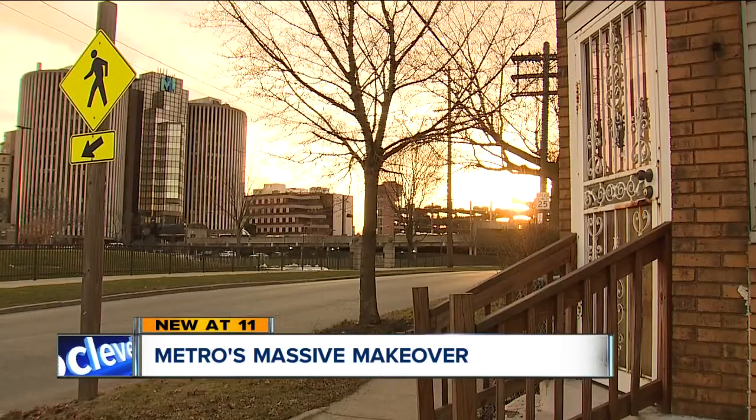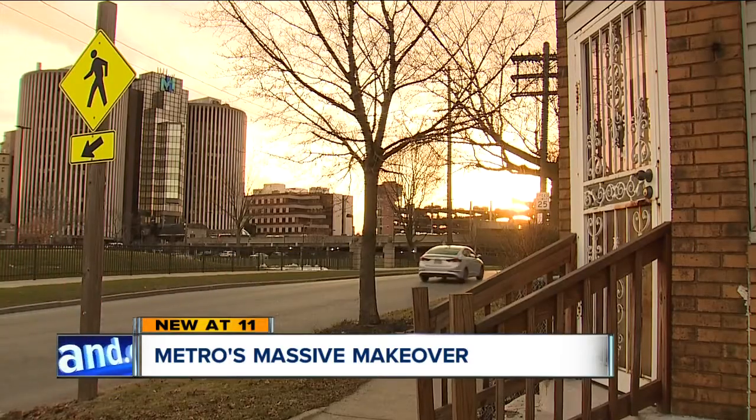The changes are exciting for Cuyahoga County President Dan Brady. When I first started to hear about this a few years ago, I thought it was sort of pie in the sky, particularly the vision for what it could do for the neighborhood. But I'm convinced now that it's a reality.